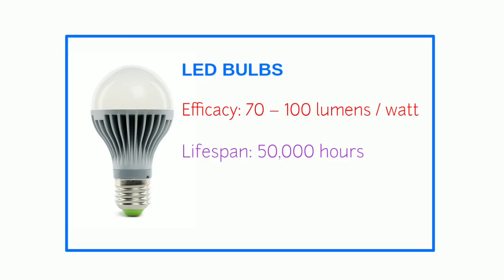LEDs last longer because they don't use filaments, which burn out and break over time. These bulbs are a form of solid-state lighting — they use a semiconductor to convert electricity into light in a very small area. They emit light in a specific direction, so reflectors and diffusers that normally trap light are needed less than with their counterparts. They typically have the highest price of your bulb options but save up to 80 percent of the energy used in other bulbs. LEDs also have an extremely small heat footprint, so they can reduce your air conditioning costs.